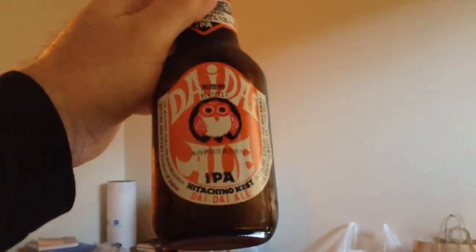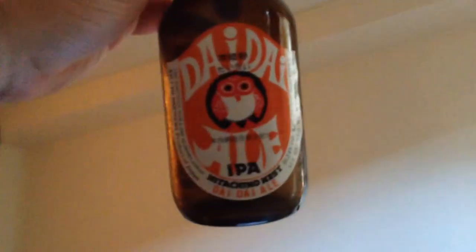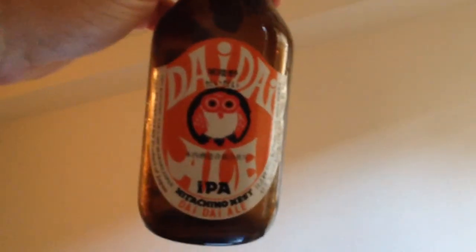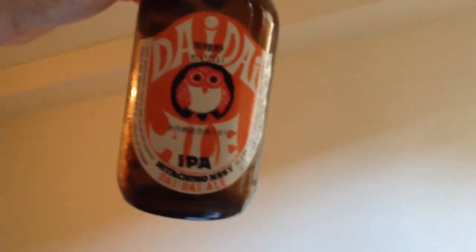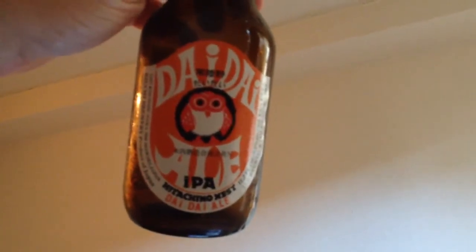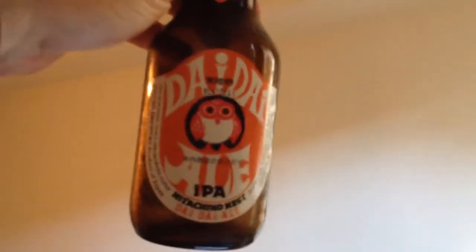I've done a few beer reviews now and before I say anything about this one I should probably just give you some perspective on where I'm coming from. I may have had IPAs a long time ago that I just wasn't aware of. I don't need to go into my whole beer drinking history, but there was a time when I drank beers and I just didn't pay attention to what I was drinking.